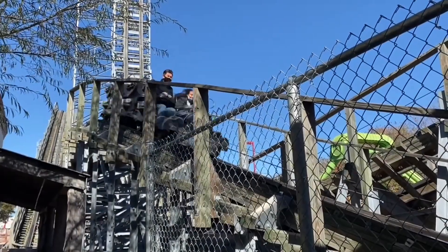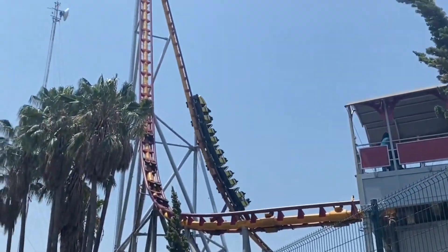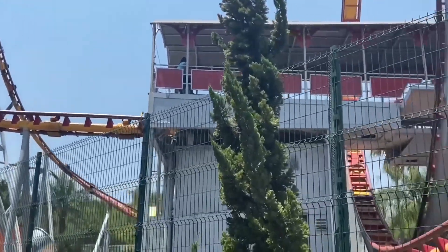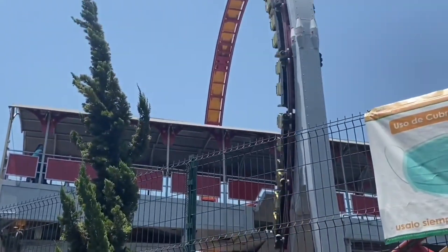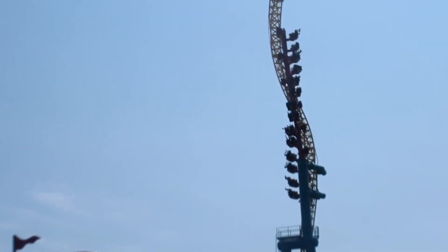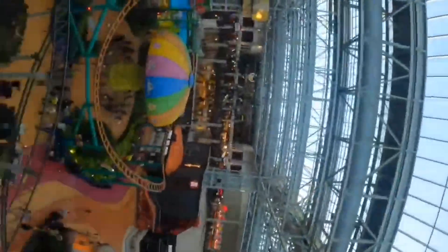So there we have it — my top 10 shuttle coasters I've ever ridden. As you can see, shuttle coasters are usually pretty unique. They force manufacturers to come up with some really interesting layouts, or in other situations, very simple layouts. But it's the execution that counts, and all the shuttle coasters on this list are pretty awesome rides. Please don't forget to support the channel by liking and subscribing down below, and also don't forget to leave a comment for your favorite shuttle coasters that you've been on. Thank you all so much for watching, and I'll see you very soon.